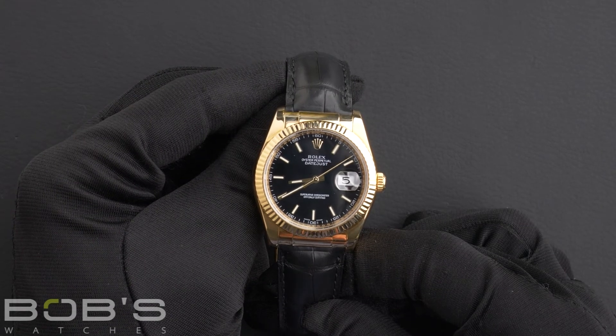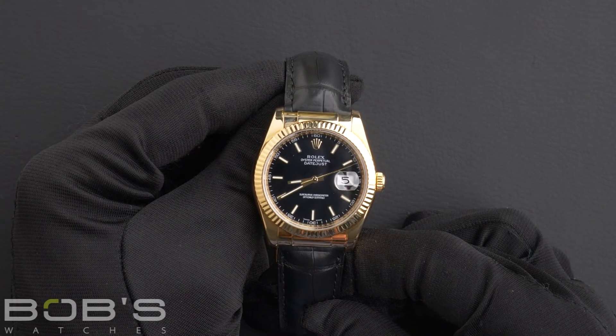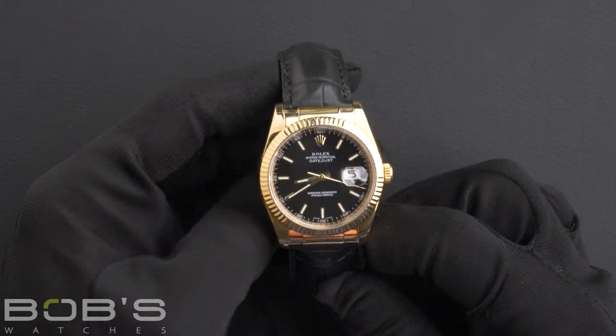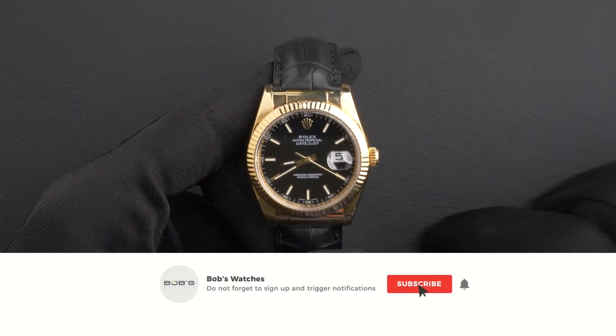You can purchase this watch by clicking the link in the description below, or by searching for Bob's Watches 116138 in Google. And as always, be sure to like and subscribe for future videos.